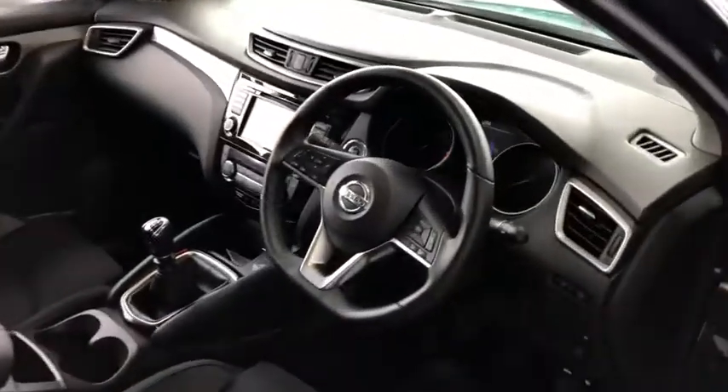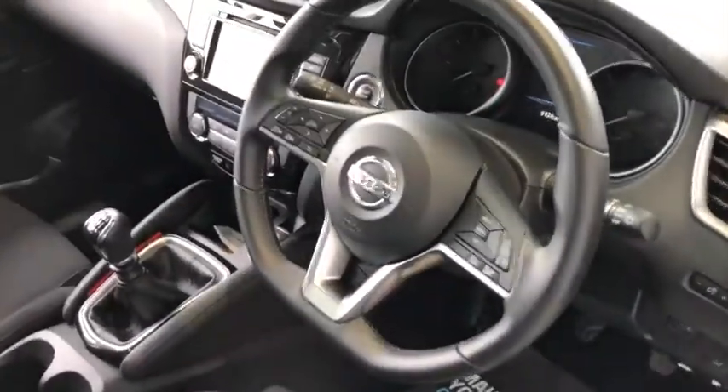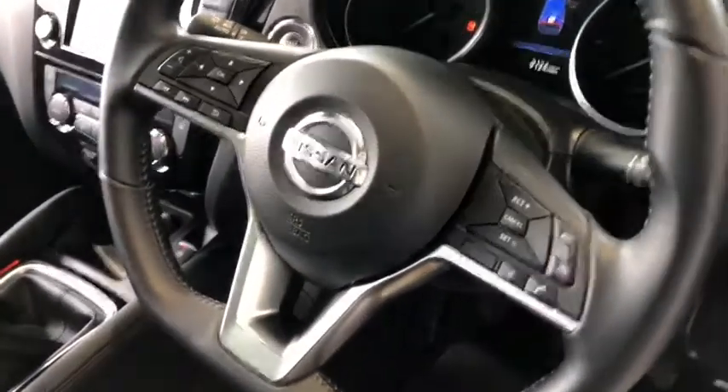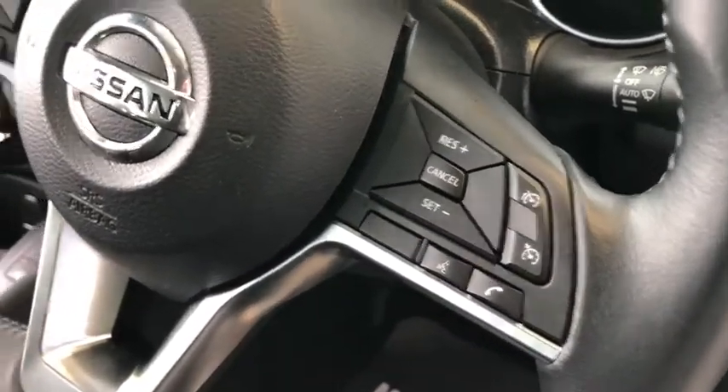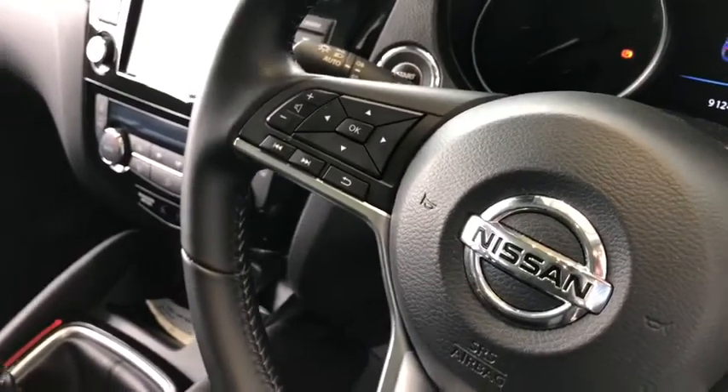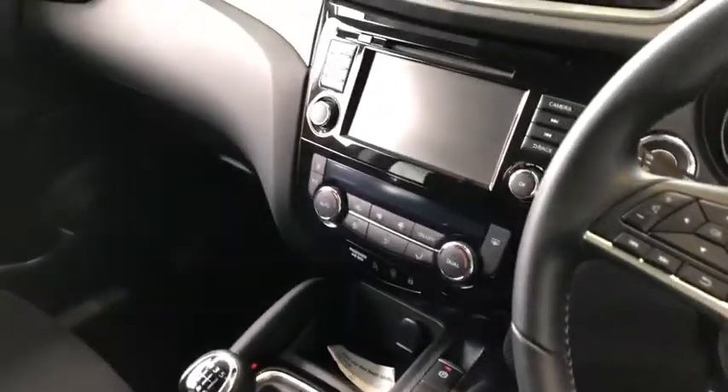On the inside you've got this multi-function flat-bottom steering wheel, which is a feature of the latest Qashqai. You've got cruise control and your Bluetooth and audio controls there, along with your onboard computer.